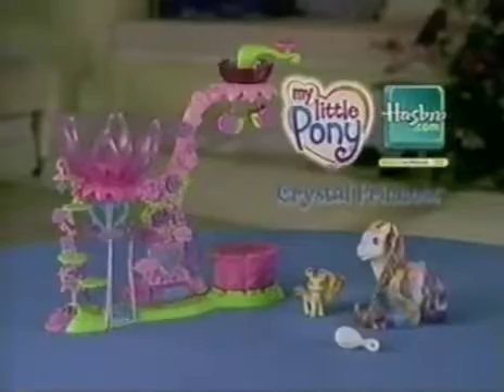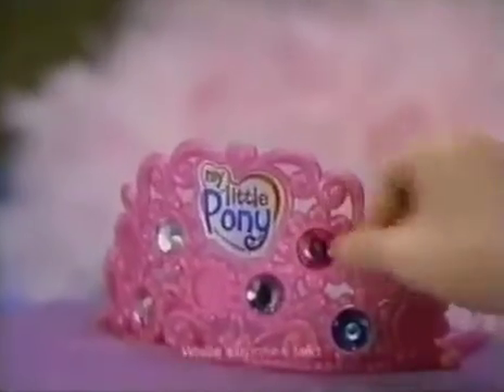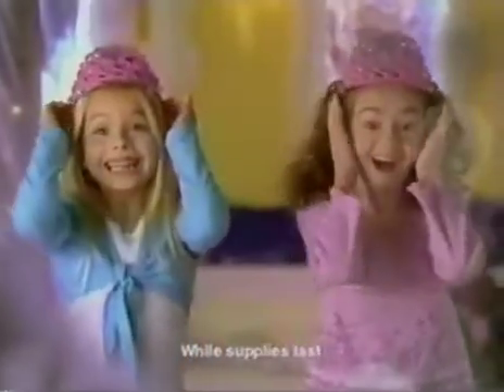Twist and Style Pedal Parlor comes as shown here, adult assembly required. And now you can get a free tiara with the Twist and Style Pedal Parlor and decorate it with bonus jewels found on specially marked My Little Pony products. Limited time offer.